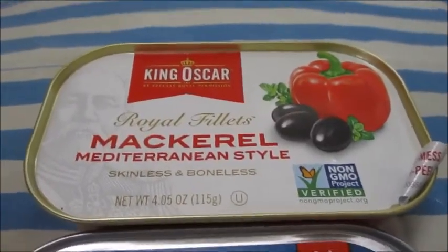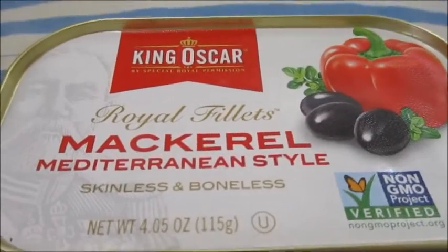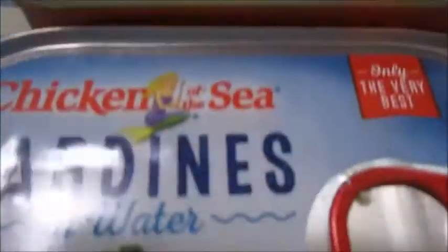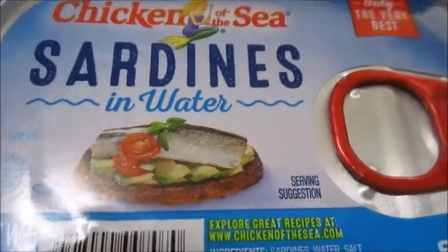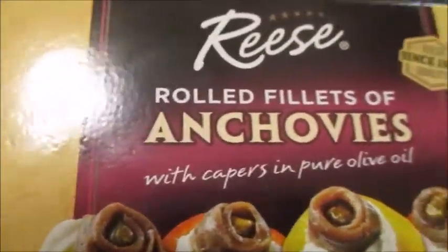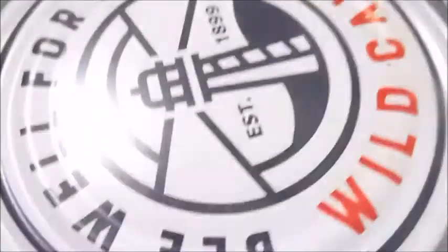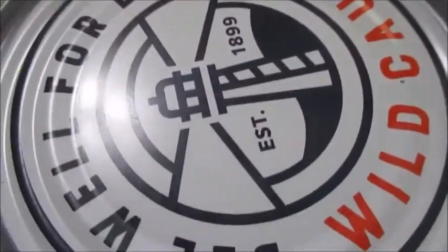Deciding what cats like the best. The options are King Oscar mackerel Mediterranean style, Chicken of the Sea sardines, Reese rolled fillets of anchovies, or Bumblebee wild caught albacore.